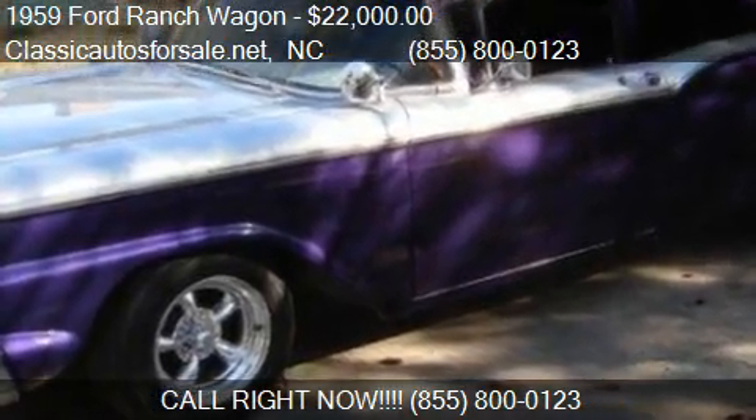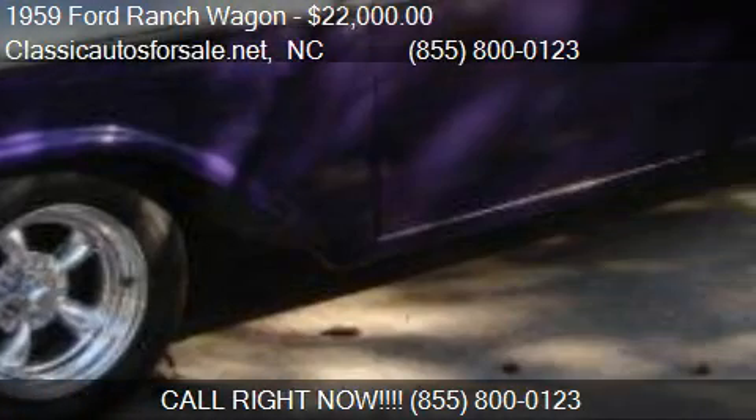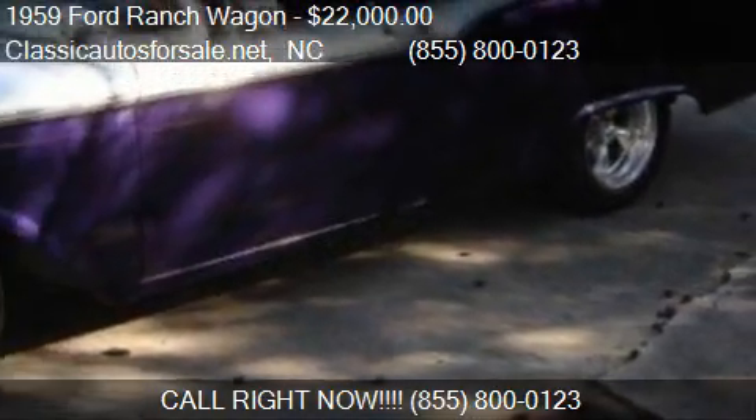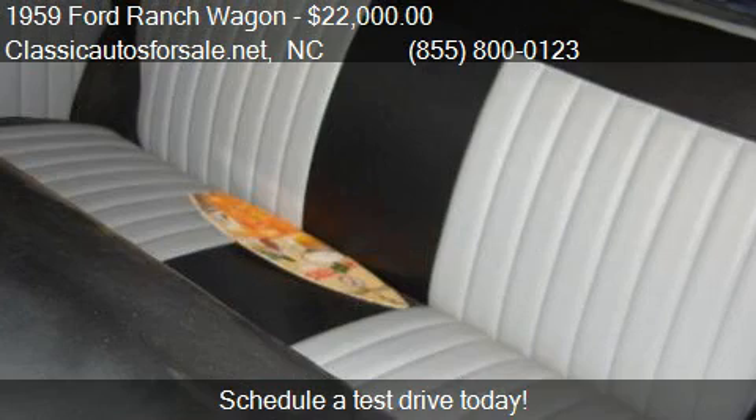This 1959 Ford Ranch Wagon is offered by ClassicAutosforsale.net, priced at $22,000. This ranch wagon is ready to sell.